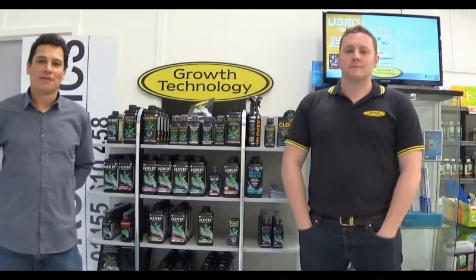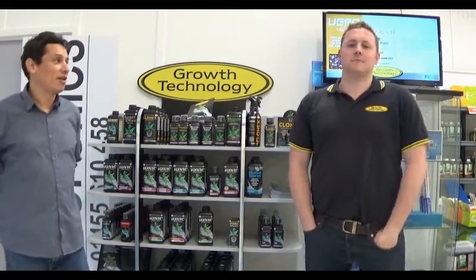Hello, my name is Carlos, and I'd like to thank you for logging into growx.co.uk. I am here today with Jonathan from Growth Technology.